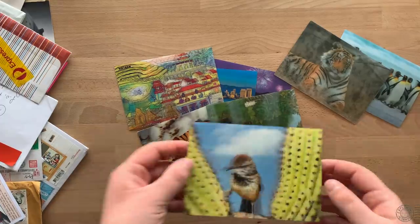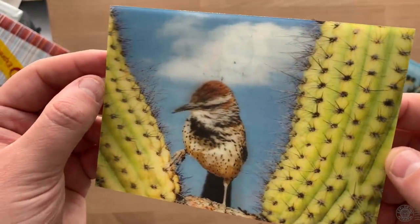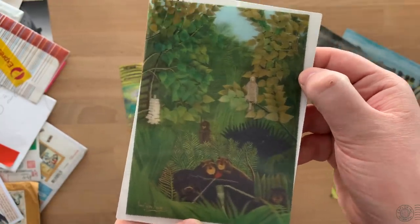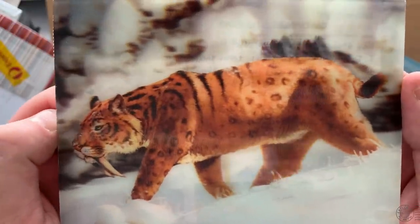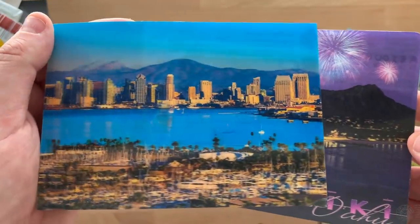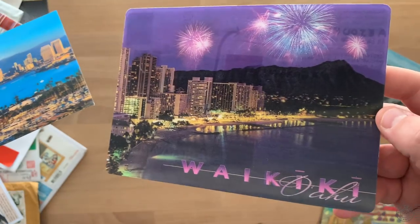This one was sent from Jacques in Arizona — an image of the Arizona state bird, the cactus wren. Reagan in New York sent me this forest scene. Andrew in Vietnam sent me this beautiful postcard. Yan in Romania sent me the saber-toothed tiger — that's really cool. And Enrique sent me a few city scenes including San Diego and Waikiki. Thank you all, I really enjoy getting these in the mail.